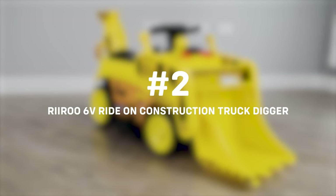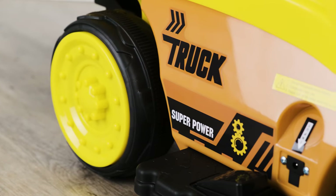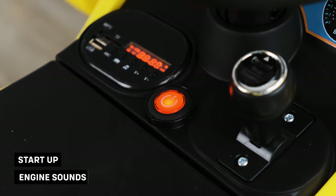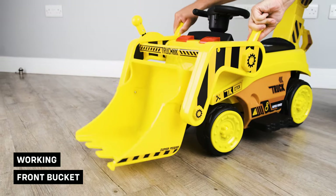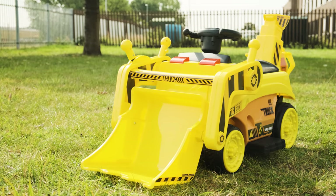Next, we have the Rewoo 6V ride-on construction truck digger. If you've got a big job that needs a rough and tumble digger, then look no further than our battery-operated Rewoo 6V construction truck digger. Suitable for kids aged between three and five years of age, our newest ride-on is hitting the website in 2020 and is bound to be a proven winner among parents and grandparents alike.